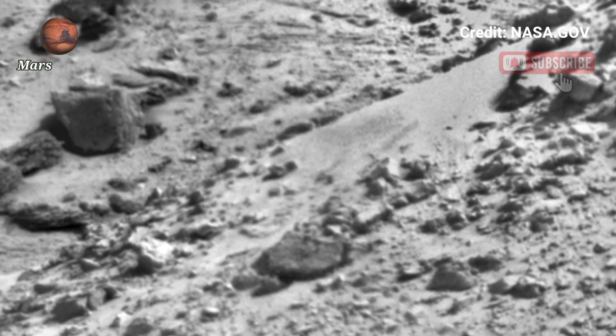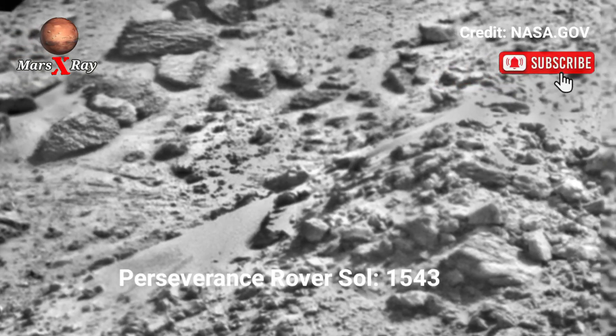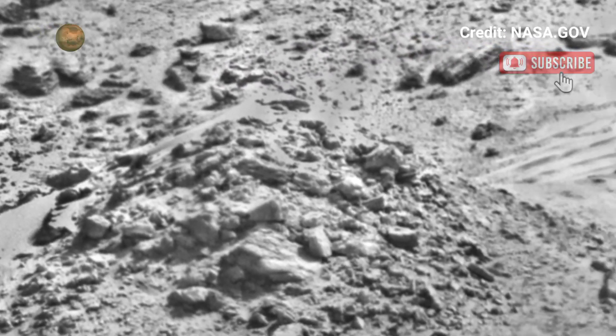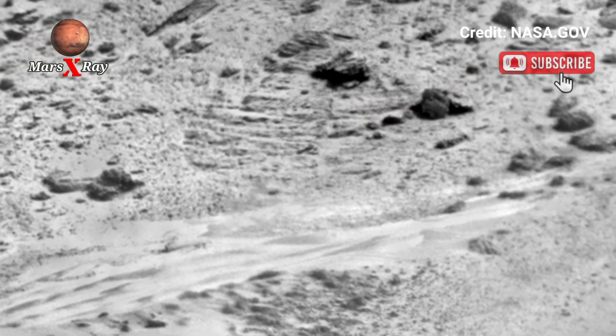Hi guys, welcome back to our YouTube channel. NASA's Mars Perseverance rover Sol 1543 — NASA Mars latest news and a live checking view of Mars from the Perseverance rover.